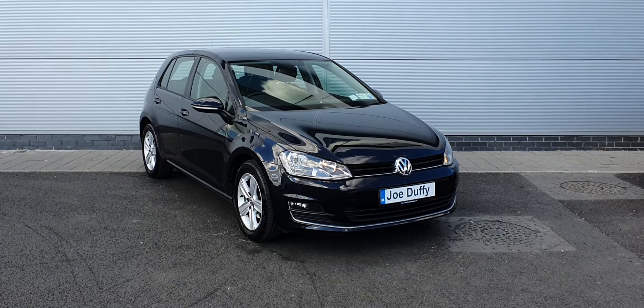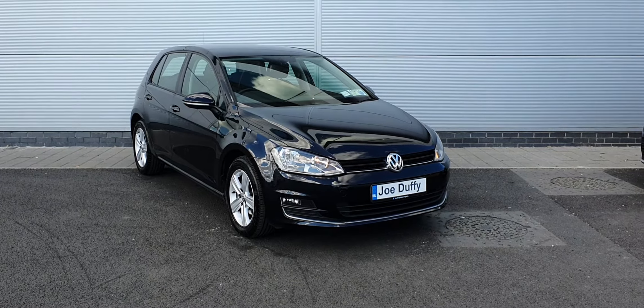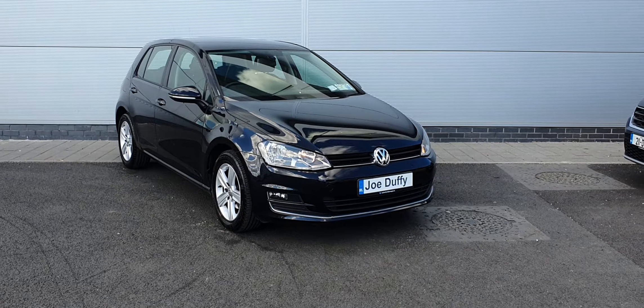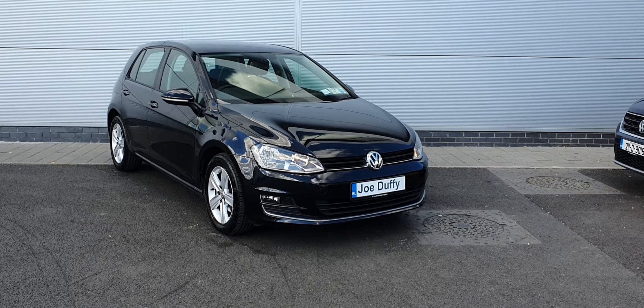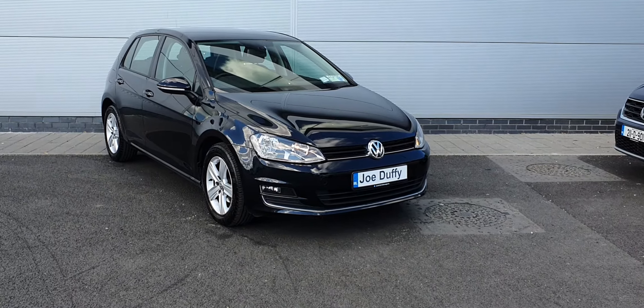If you have any more inquiries about this lovely Golf, please don't hesitate to contact us at 018503900, or visit our website at joelofie.com.au. Thanks a million, have a lovely day!